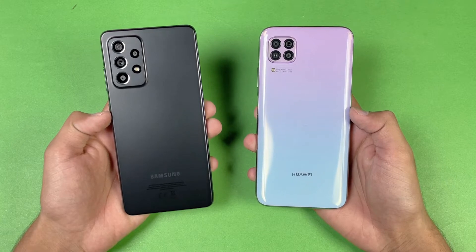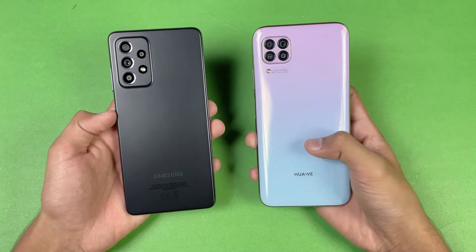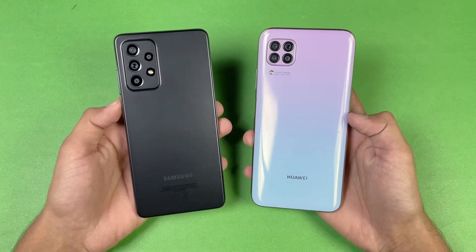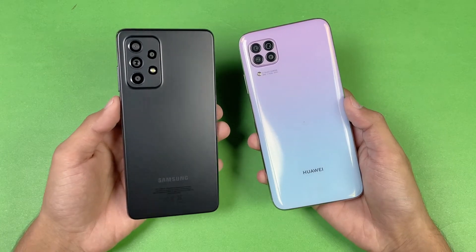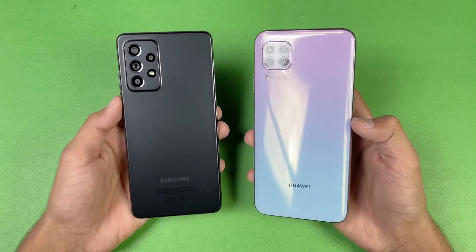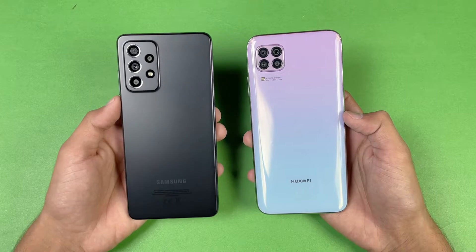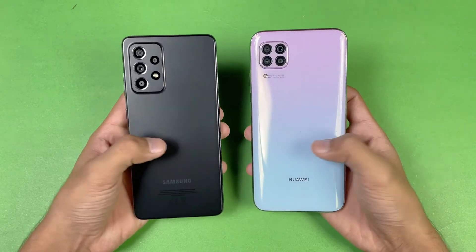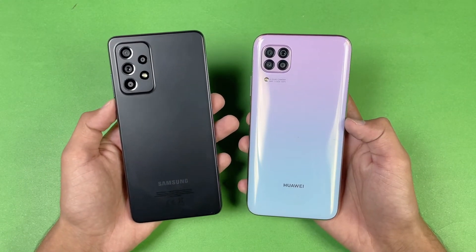We're comparing the Samsung Galaxy A52S 5G against the Huawei Nova 7i. The Nova 7i is powered by the Huawei Kirin 810 chipset with 8GB of RAM, while the A52S 5G is powered by the Qualcomm Snapdragon 778G chipset with 8GB of RAM as well. On the back we have quad cameras on both phones — 48 megapixel main camera on the Huawei, while the Samsung has a 64 megapixel main camera with optical image stabilization. The Samsung also has a 12 megapixel ultrawide, 5 megapixel macro, and 5 megapixel depth sensor, versus an 8 megapixel ultrawide, 2 megapixel macro, and 2 megapixel depth sensor on the Huawei. The A52S 5G is a more expensive phone compared to the Huawei Nova 7i, and the back is made of plastic on both phones.